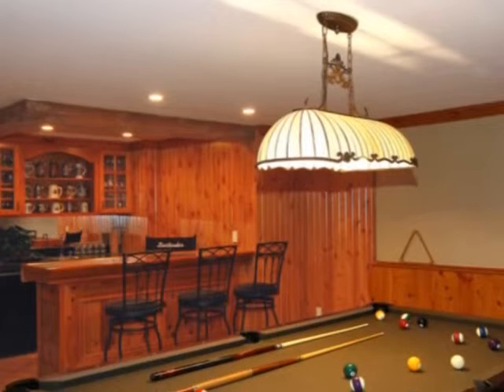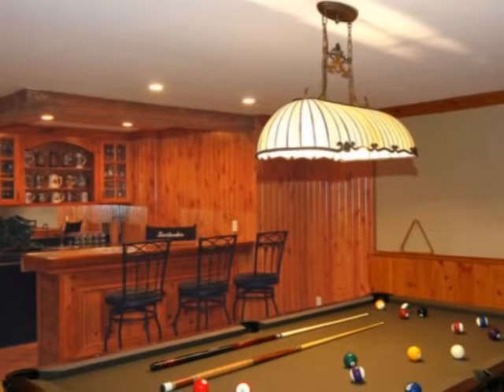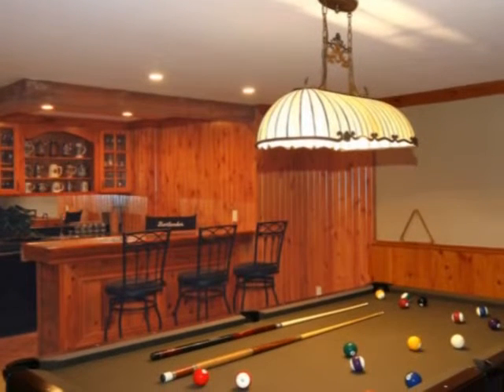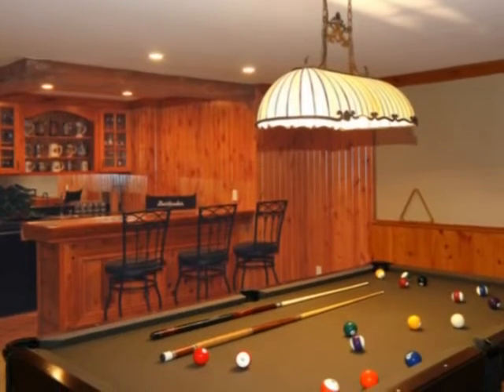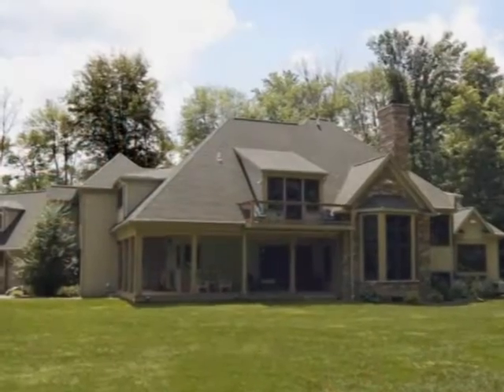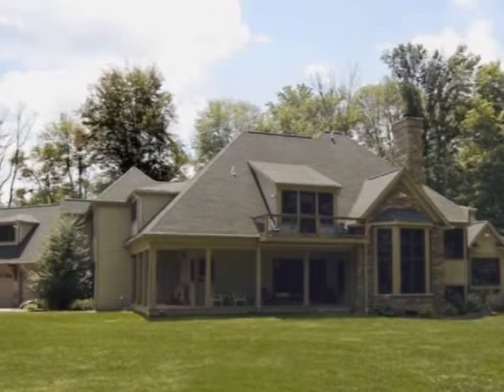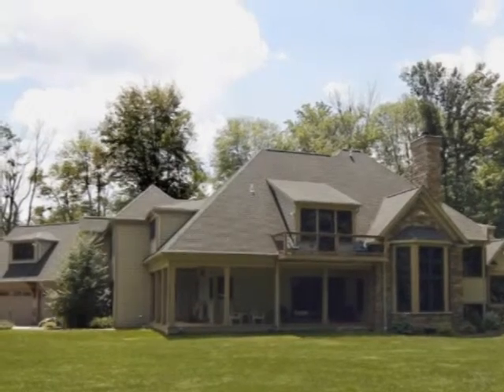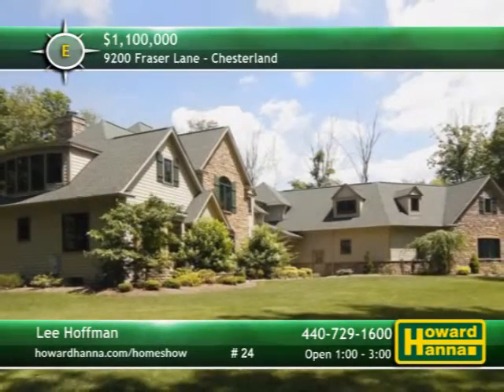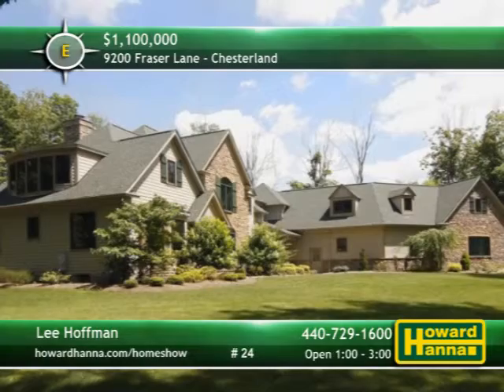Offering approximately 1,340 square feet of finished living space, the lower level includes a sitting area with a fireplace, a game room with a wet bar, and a home theater. A wraparound porch just off the kitchen furnishes views of the grounds, and the garage can easily provide parking for five cars. For a complete tour, meet with Lee Hoffman between 1 and 3 this afternoon.